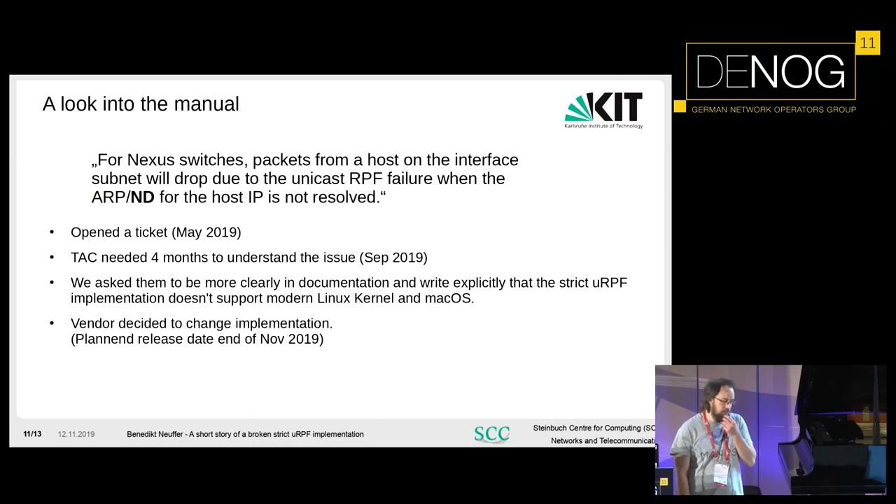We looked into the manual and found a sentence which says the neighbor must be known and the neighbor cache must be filled for strict URPF to work. We didn't fully understand it, but it looks like that's the key: as soon as the neighbor cache is filled, it works. We don't know what strange thing the vendor is doing, so we opened a support ticket.